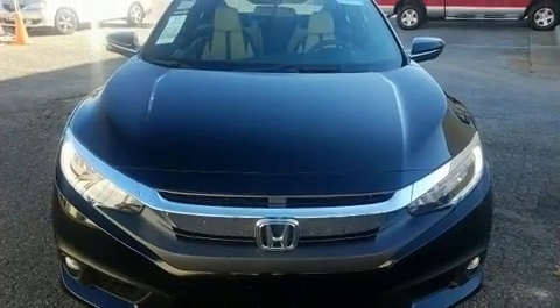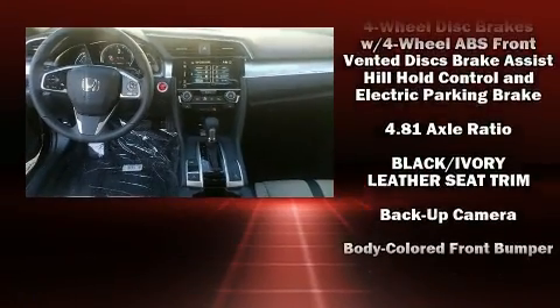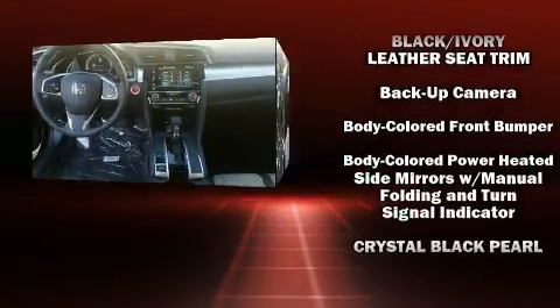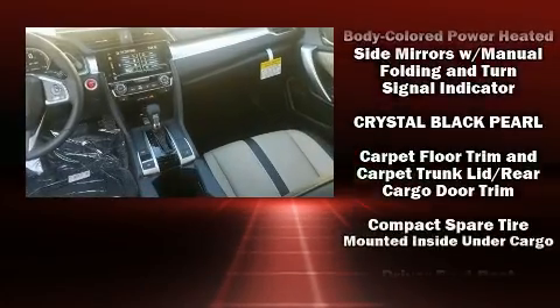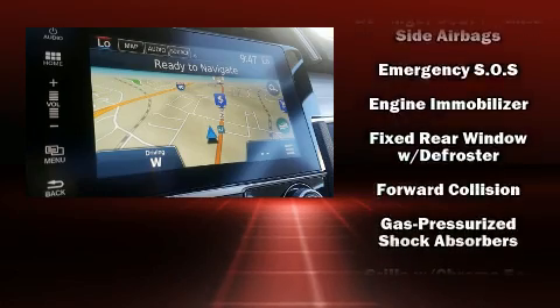A wealth of standard features means that you no longer have to sacrifice — like heated seats, a trip computer, turn signal indicator mirrors, rain sensing wipers, lane departure warning, remote keyless entry, and cruise control.